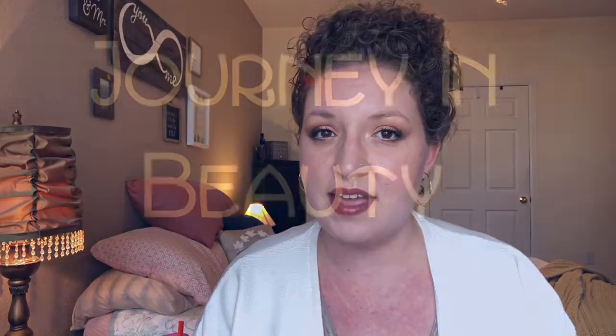Hi guys, welcome to my channel and to my Back to Beauty no-buy year. This year I'm concentrating on using my makeup and not buying any. Today's video is a Project Pan update. This project is a collaboration with my girl Angela here on YouTube and we're calling it our 2019 Choose Your Own Adventure in Project Pan.